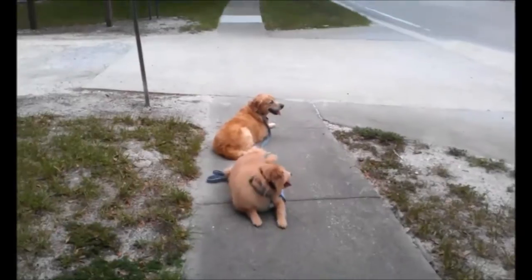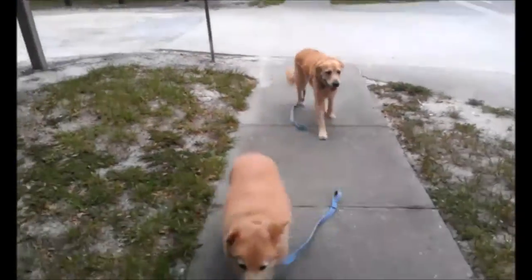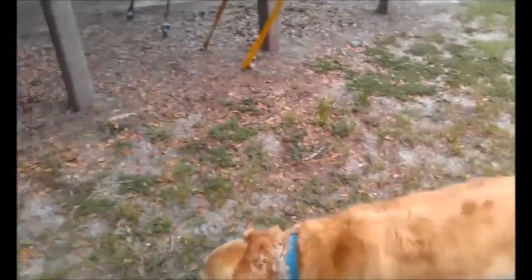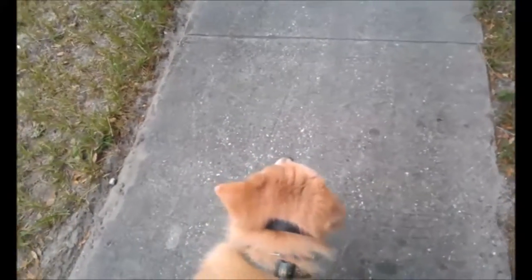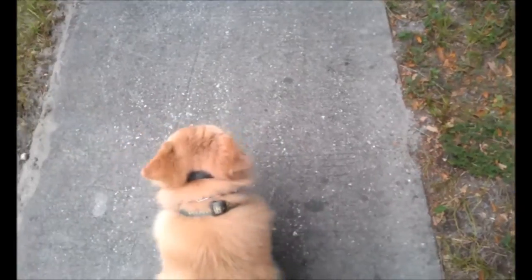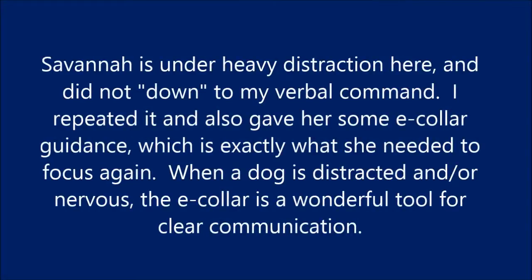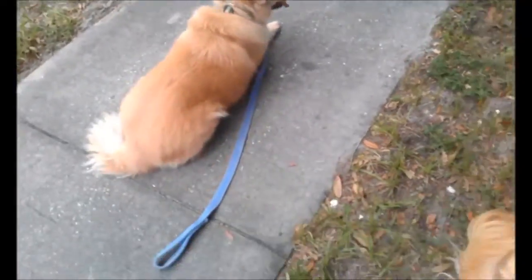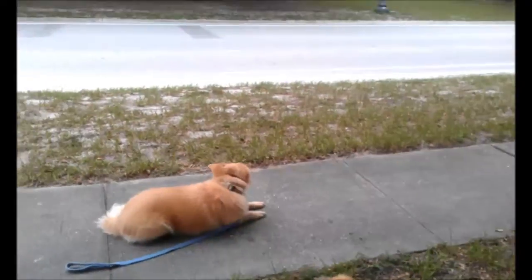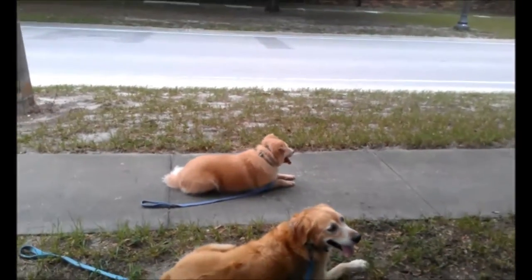Savannah, here. Good dog. Down. Down. Down.